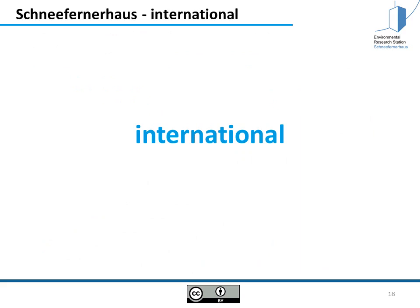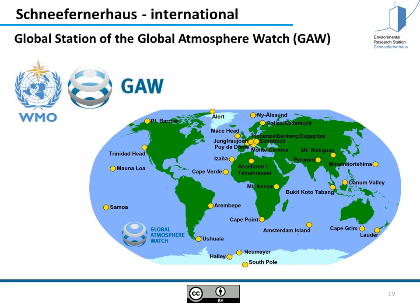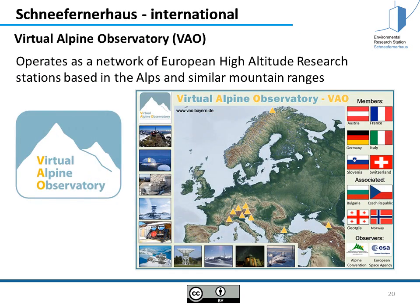The Schneefernerhaus is also active internationally. We are one of the 31 global stations of the Global Atmosphere Watch and are measuring the greenhouse gases from the Kyoto Protocol. These measurements feed into reports such as the IPCC report. We are also a partner of the Virtual Alpine Observatory, which operates as a network of European high-altitude research stations based in the Alps and similar mountain ranges. At the moment there are 10 partners Europe-wide, with the goal to exchange knowledge, work together on similar problems, and join forces in Alpine research.